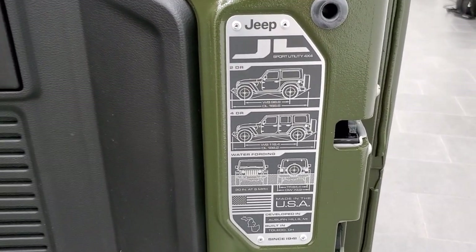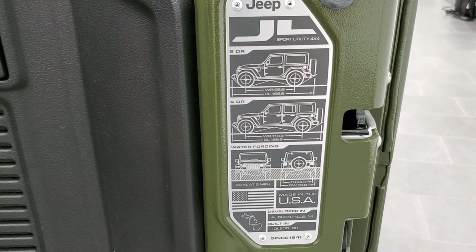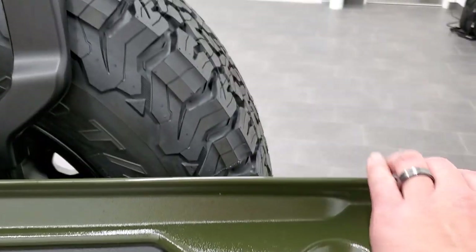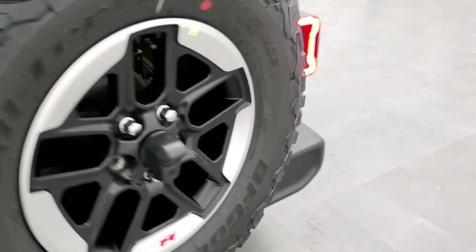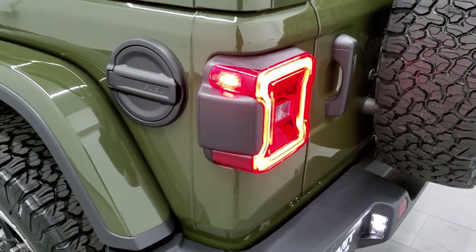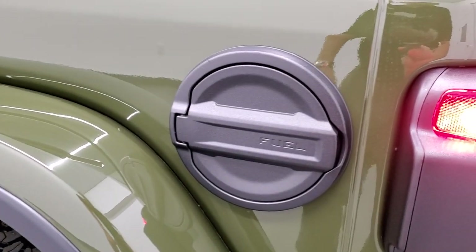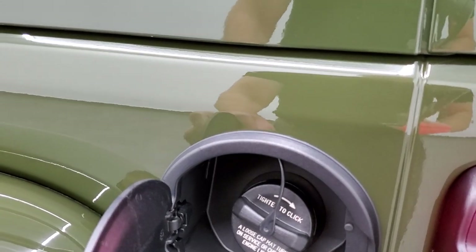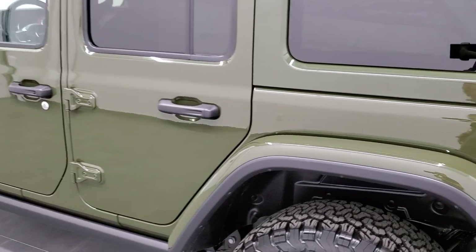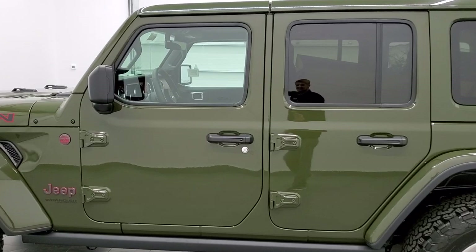You get the JL badge on here — it tells you your wheelbase and overall length, as well as water fording and where it's made. Really a cool badge that they put on all the JL Wranglers. Notice how nice and easy and smooth that rear gate closed — a lot nicer than the JKs were. The field doors are metal on these and painted black. I really like the look of the color match fenders and hard top on this particular color.